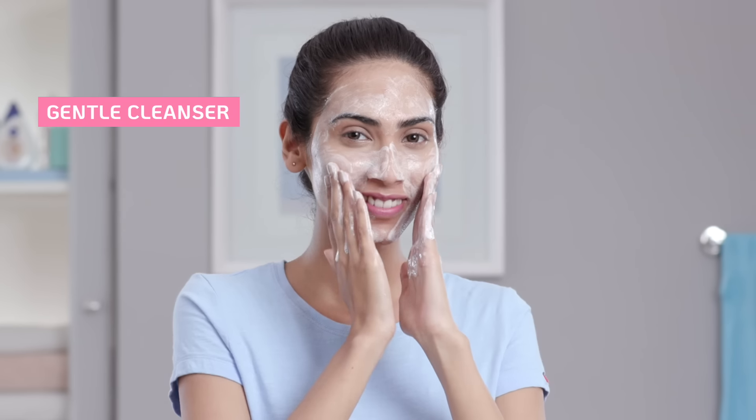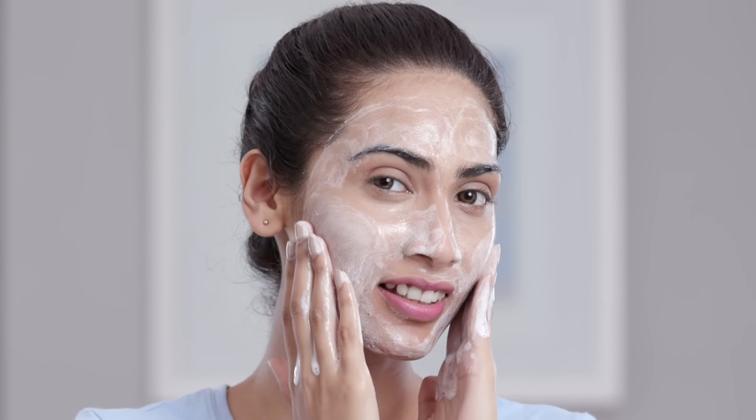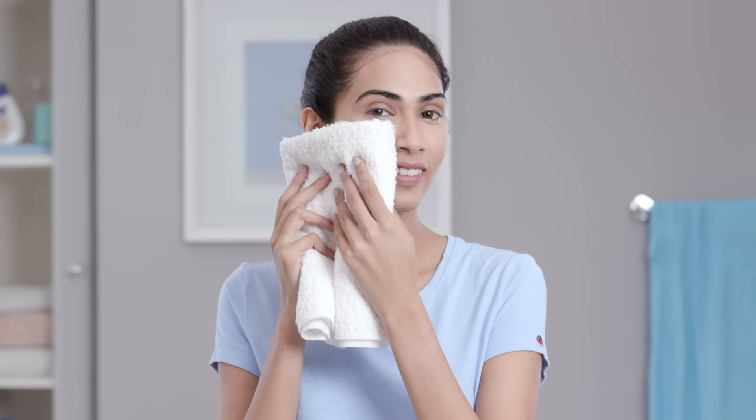Make sure you're cleansing your skin twice a day with a gentle cleanser that's not stripping your skin of its natural oils, keeping it balanced. Once you've washed it, pat it dry with a towel instead of rubbing it harshly, which might dislodge those flakes of skin and end up turning them into milia.